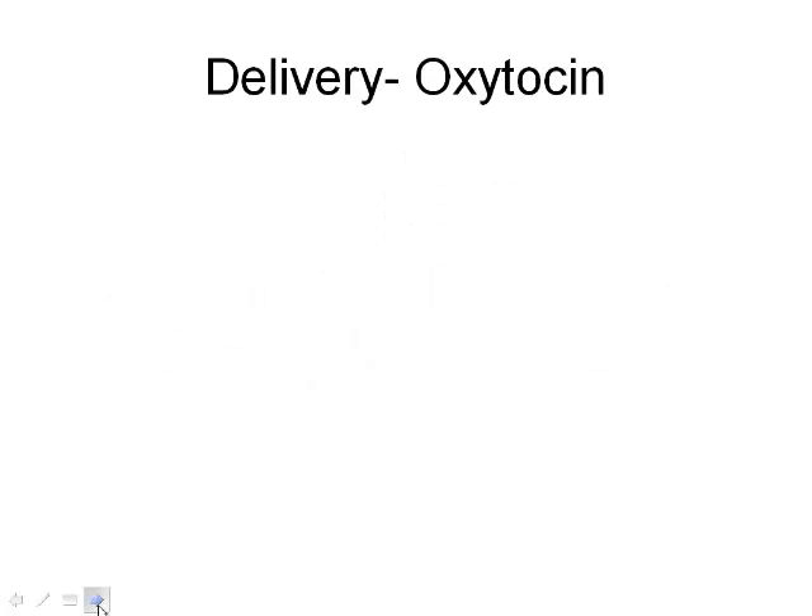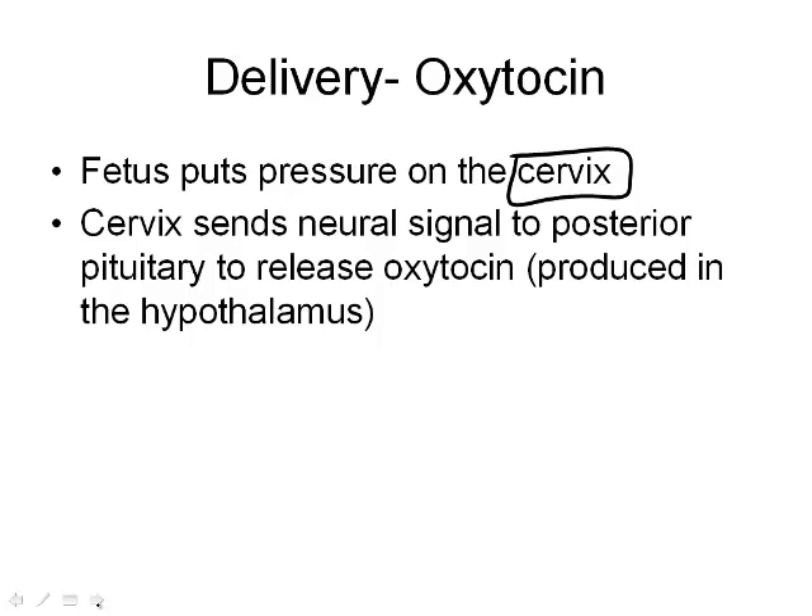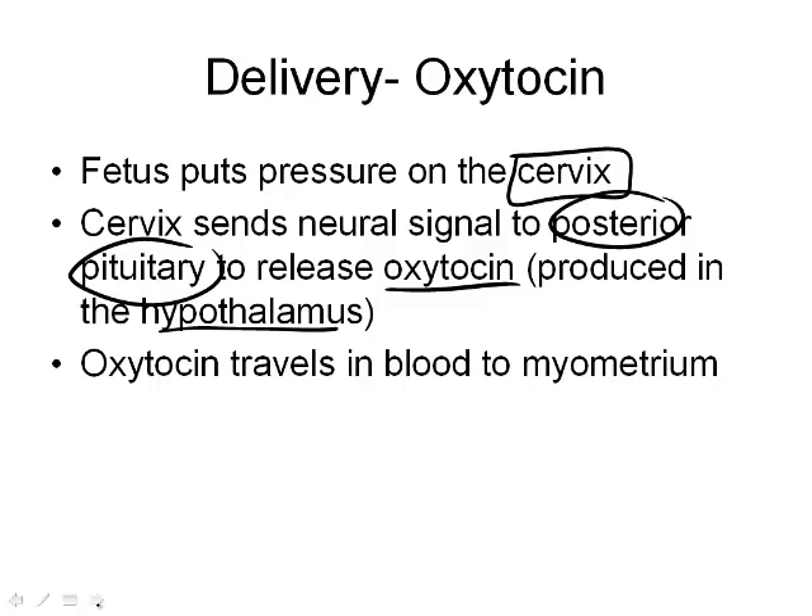Jumping forward to delivery — how does the delivery process actually happen? Once the fetus is full term, around 36 to 40 weeks, it starts putting a lot of pressure on the cervix. Once it reaches a certain point, the cervix sends a neural message through the nervous system to the posterior pituitary — the back of the pituitary. This releases a hormone called oxytocin, which is actually produced in the hypothalamus and just stored in the posterior pituitary, similar to the liver-gallbladder relationship.